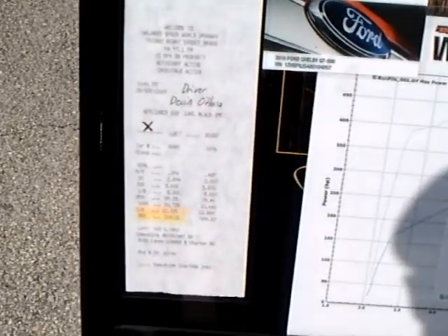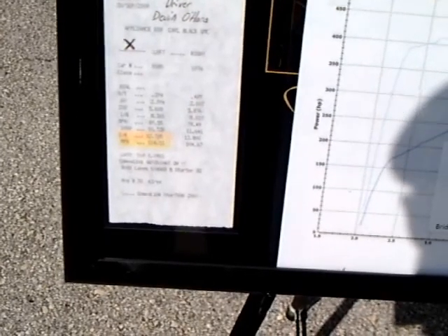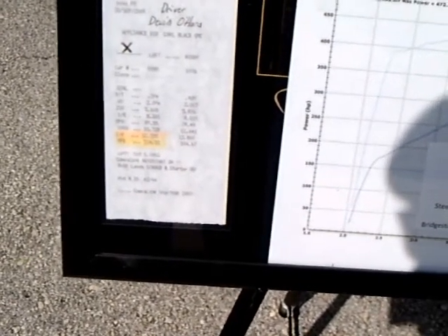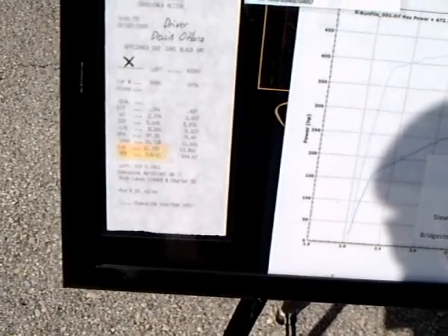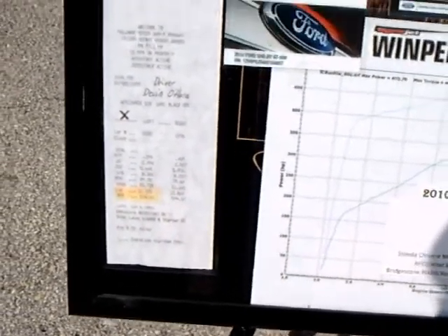Here's Speed World Dragway. 53.53 mph, 1.25 mph 60-foot, 12.705 quarter mile. How about that?